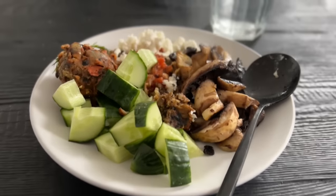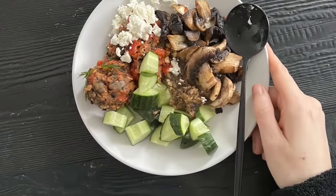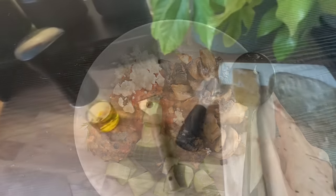Hello, day one and I'm starting the day with a breakfast of leftover fake lamb meatballs, some mushrooms, some feta cheese and some cucumber. This was absolutely delicious and I am enjoying the savoury breakfast.